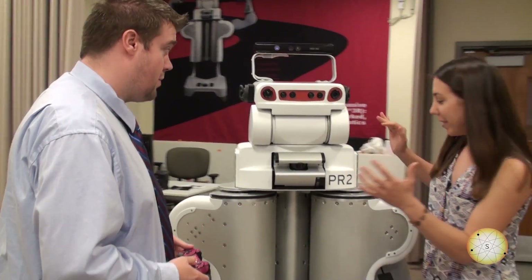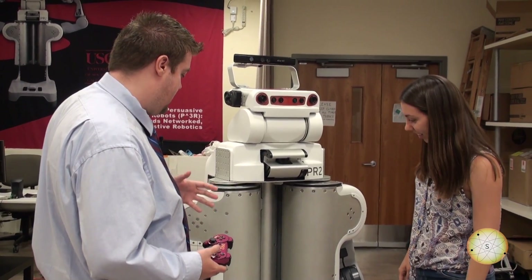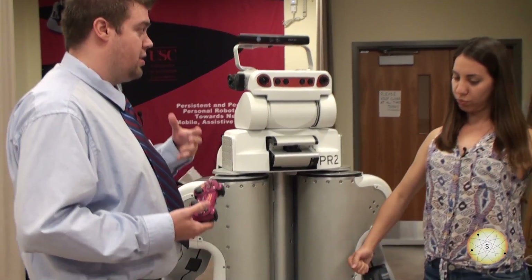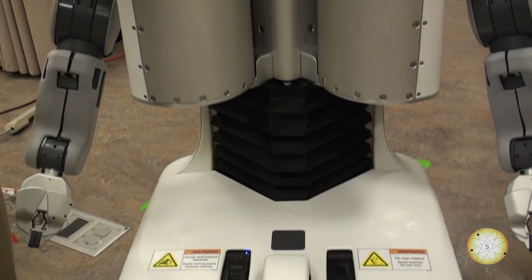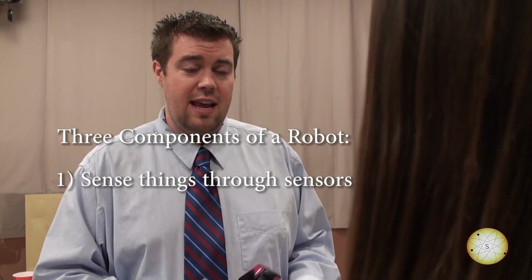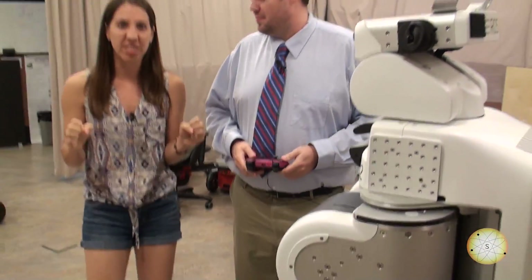So tell me a little bit about the PR2. So the PR2 is a robot from Willow Garage and it's one of the most advanced robots in the world. It has a lot of onboard computation, a lot of really cool sensors, and some really cool actuators that allow it to move things around in the environment. It has all three components that every robot should have: it can sense things in the world through its sensors, it can make decisions about the things that it senses, and then it can act based on those decisions. It can track you, it can hear you, it can see you.